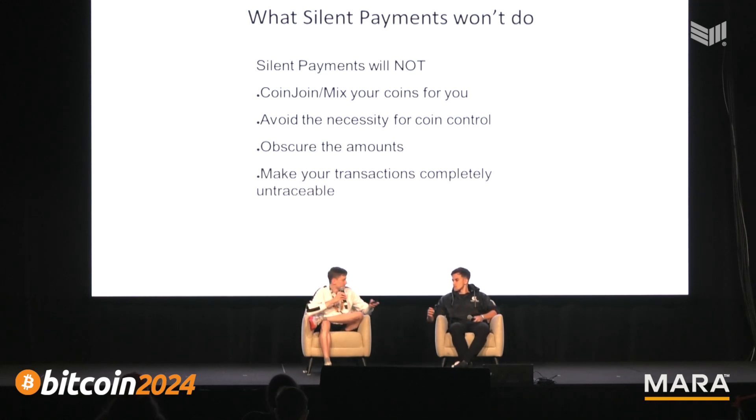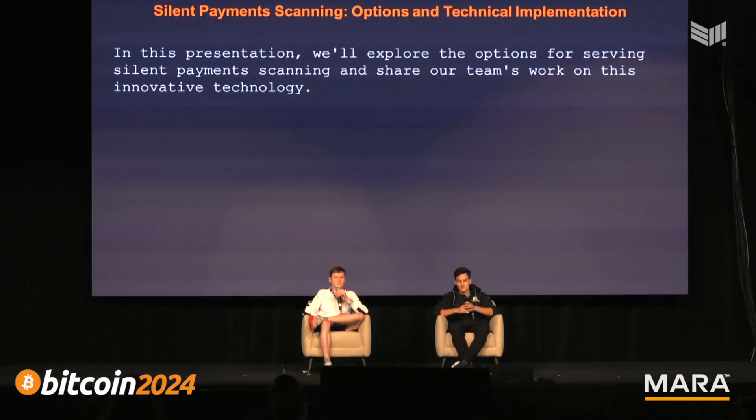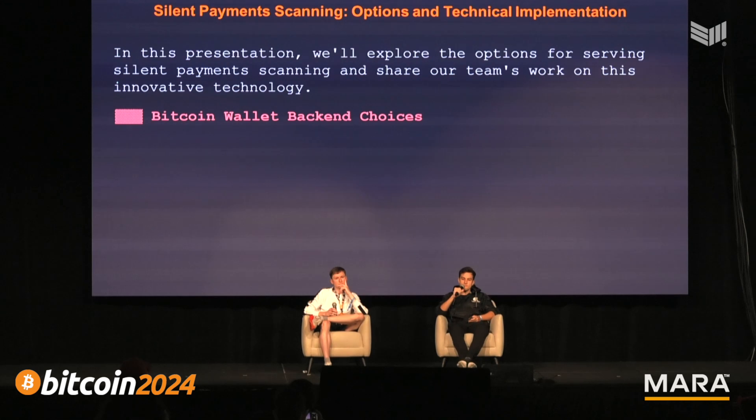I'll hand it over to Raphael. I'm going to talk more on the technical side — how we enabled Silent Payments scanning for Cake Wallet users on mainnet. I wanted to start with the basics: talking about Bitcoin wallet back-end choices and how they work with this, specifically how users get their balances and transaction histories.